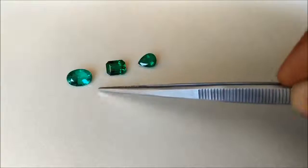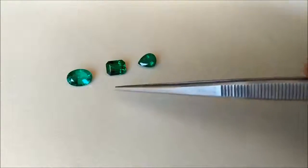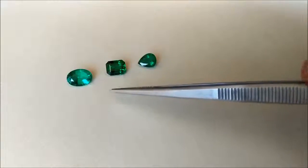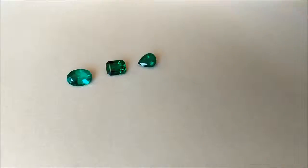Hopefully by showing you these three different stones under the microscope, you could learn how to look at emeralds and help with your future purchase of this beautiful green stone.